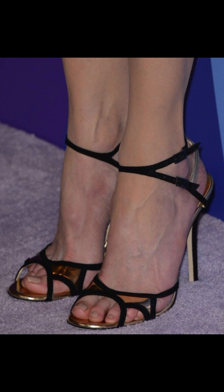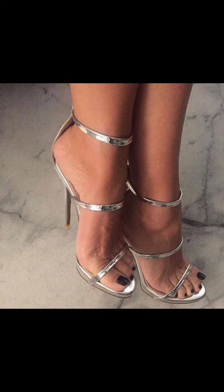When it comes to choosing the right pair of high heels, comfort is key. Look for shoes with good insoles and support.